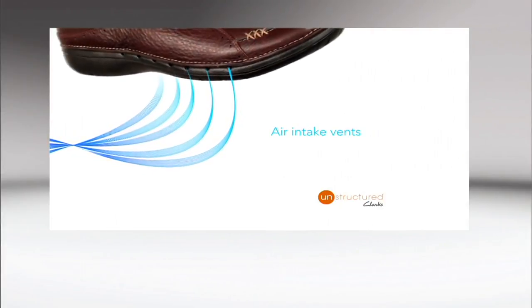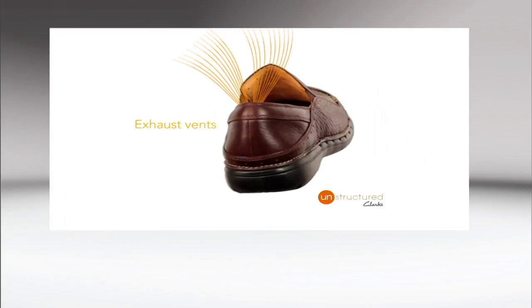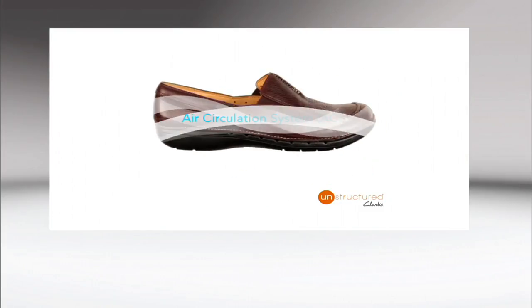Here's that air circulation system — it's just allowing fresh air for your feet. Air comes in through those vents; as it moistens, it comes out through the exhaust. So not air conditioning, just creating a nice dry environment — but kind of as close as you can get to it with a shoe.